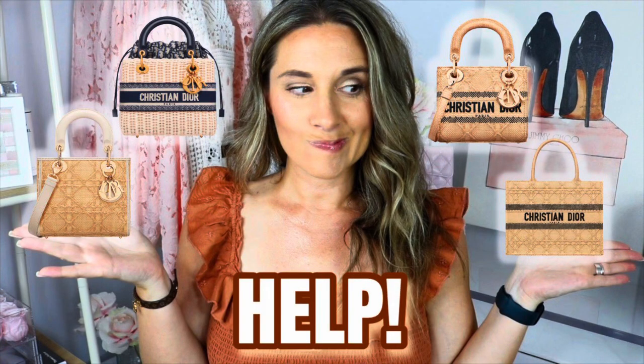The first bag I want to mention is a more recent purchase, but I have been reaching for it non-stop. It is my Lady Delight bag in the cannage raffia. You guys came on this journey with me where you helped me pick my summer bag. I was torn, but I ultimately settled for this one because I thought it would match with a lot of my outfits — I tend to dress in bright colors, so this would suit my lifestyle.